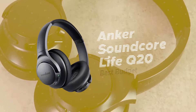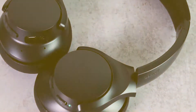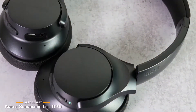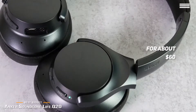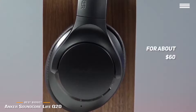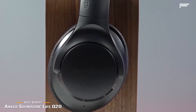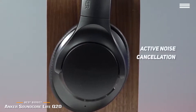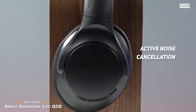We'll start by looking at the Anker Soundcore Life Q20, our choice for best budget noise-canceling headphones. The Anker Soundcore Life Q20 Bluetooth headphones retail for about $60 and are one of the best budget noise-canceling headphones available. Generally speaking, you shouldn't expect much from a budget pair of Bluetooth headphones, especially a set that claims to have active noise cancellation. But the Soundcore Life Q20 from Anker stands out and comes through with rich, lifelike sound.